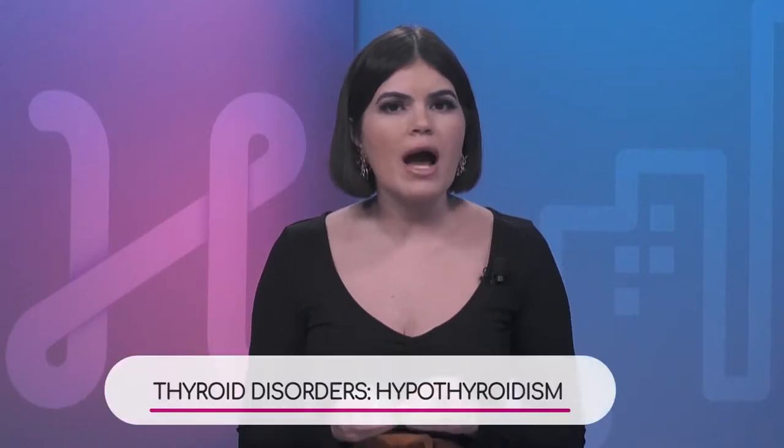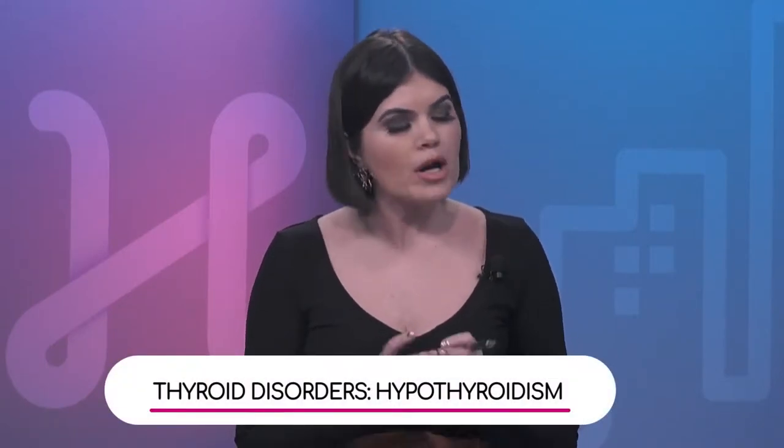Now let's focus on a disorder called hypothyroidism. So what causes this and what is it? Hypothyroidism is a slow thyroid where the thyroid is not producing enough of the thyroid hormones, T3 and T4.